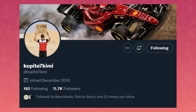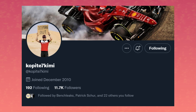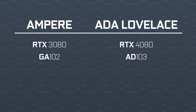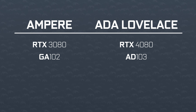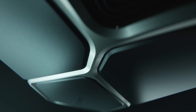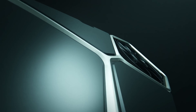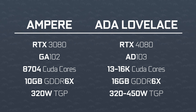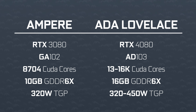Legendary leaker Kopite7Kimi got us some specs for the RTX 4080. It would use the AD103 chip. We don't know the CUDA core count just yet, but given the 18,000-plus of AD102, it's safe to say it's probably between 13,000 and 16,000 CUDA cores. We're also looking at 16 gigabytes of GDDR6X — a stark increase considering the RTX 3080 only had 10 gigabytes at launch. The total graphics power would be similar to the GA102 range, so somewhere between 320 and 450 watts; 400 watts wouldn't be surprising.